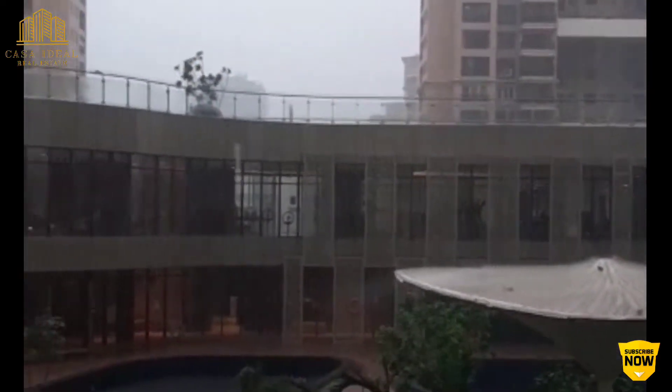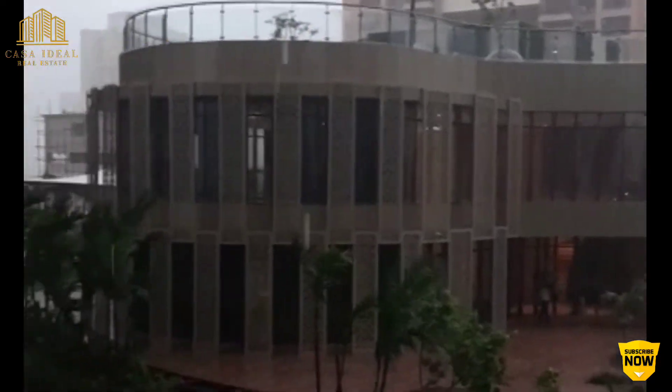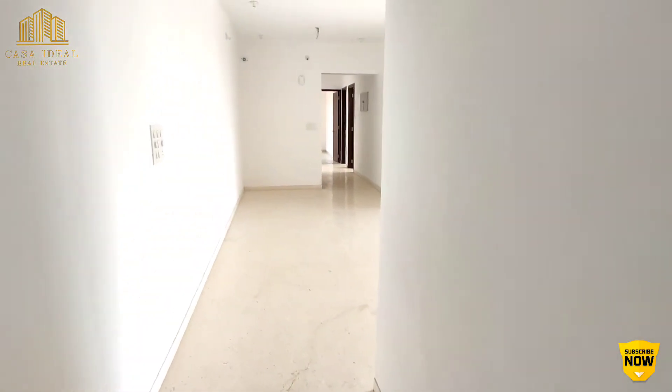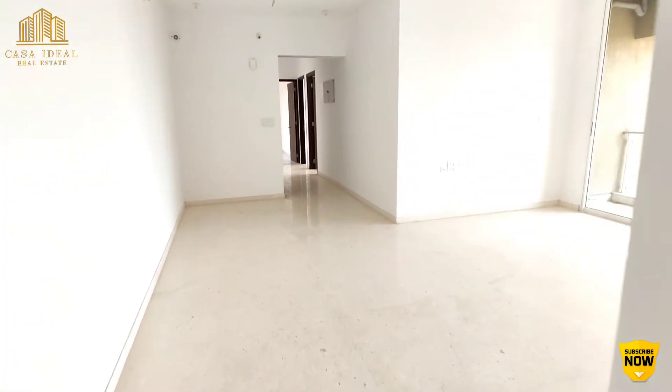Without wasting any further time, let's go and check out a 3BHK flat. The owner has just recently taken possession, and it is going to be rented for the first time — completely untouched.